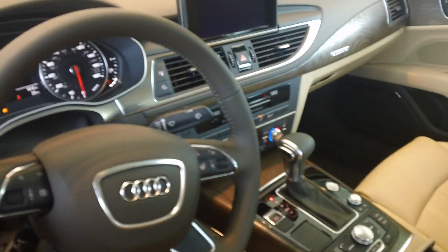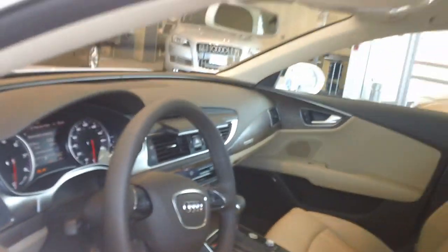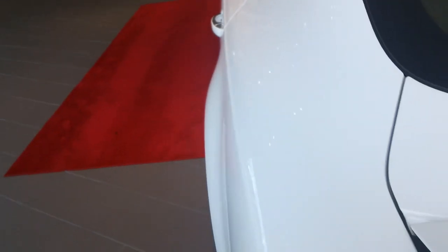You have the sunroof. The navigation is standard with the rear view camera. Take a quick look at the back — I have the spoiler extended so you can kind of get a look at that.